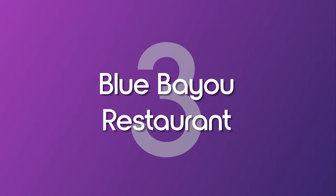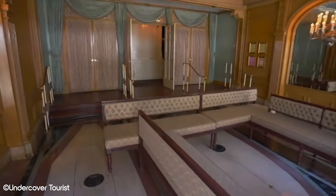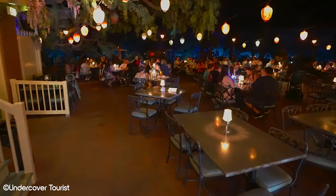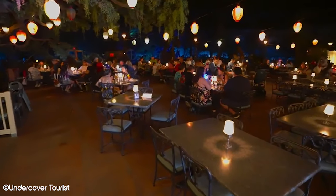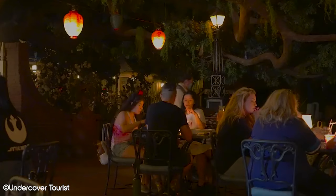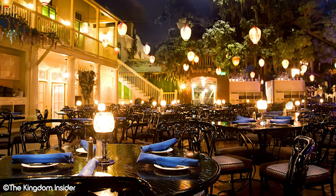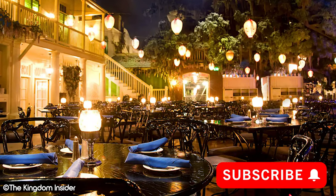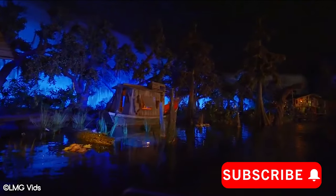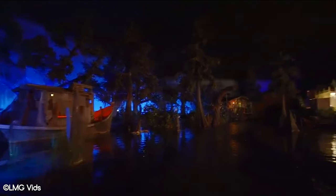Number 3: Blue Bayou Restaurant. When it comes to sit down restaurants at Disneyland, Blue Bayou is probably one of the ones that springs to mind for many. The reason for this is most likely due to its unique location over other table service restaurants. Blue Bayou is located inside of Pirates of the Caribbean, and it gives amazing views of the start of the ride as boats begin their voyage. There's a very distinctive atmosphere which really gives this restaurant a unique selling point, although it still isn't our favourite.